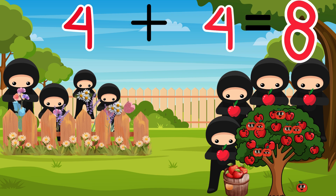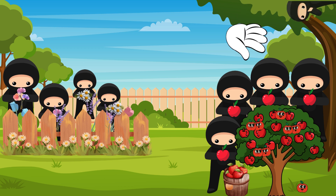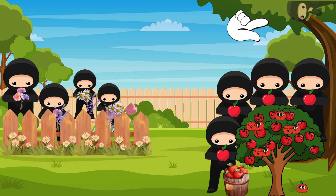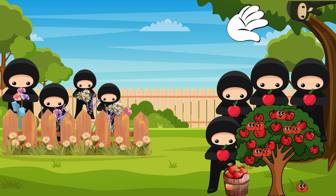Great job! Yay! It's time again to find the hidden ninja. I wonder where she is hiding. Do you see her? There she is. She is hiding in the treetop. Wow, that's a great hiding place. We see you, ninjaneer. Good job, kiddo. That was fun.